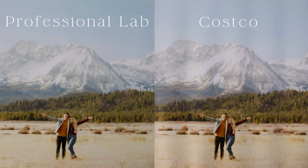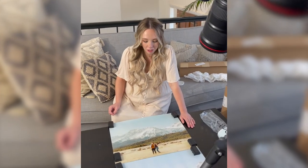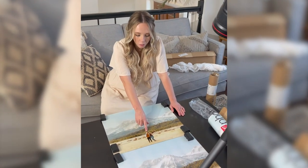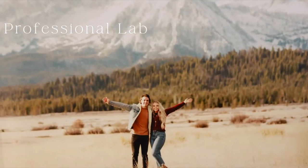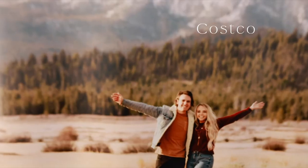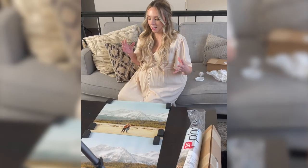The Costco print almost looks like a completely different edit. The photo is a little bit cooler, pulling more pink tones, and the whites are a little bit more poppy. There's nothing wrong with that, it's just not how the photo was edited. The second thing I'd focus on is sharpness — the subjects are more sharp in the professional photo printing lab versus Costco, which looks a little more blurry overall.